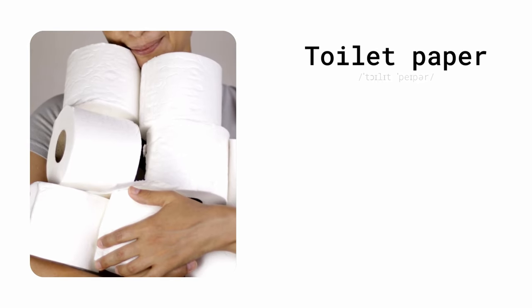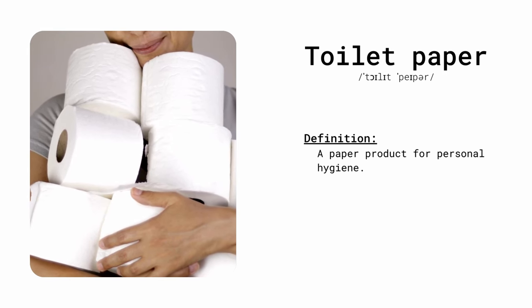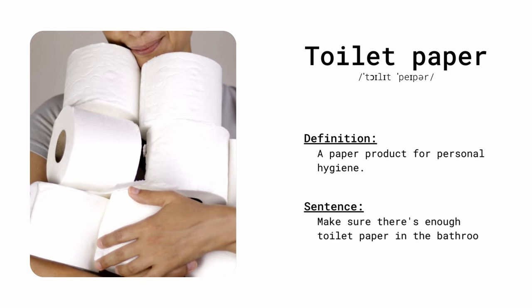Toilet paper. A paper product for personal hygiene. Make sure there is enough toilet paper in the bathroom.